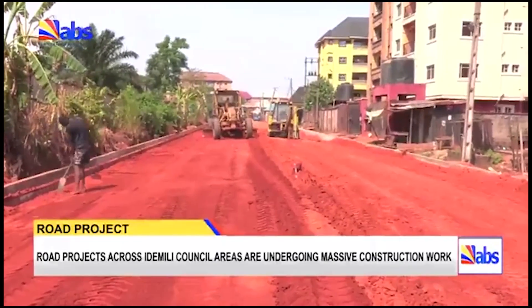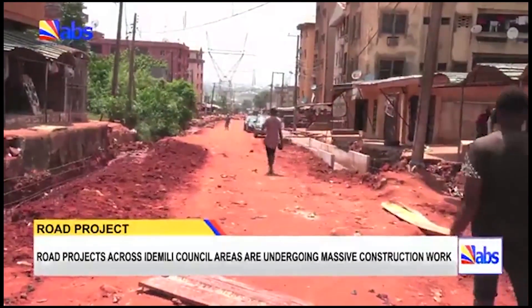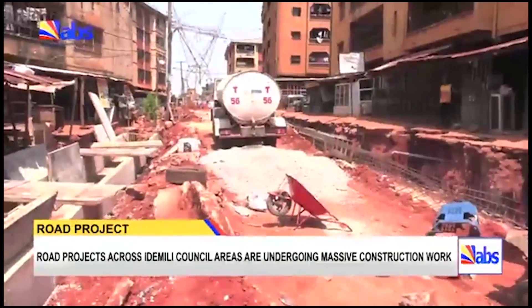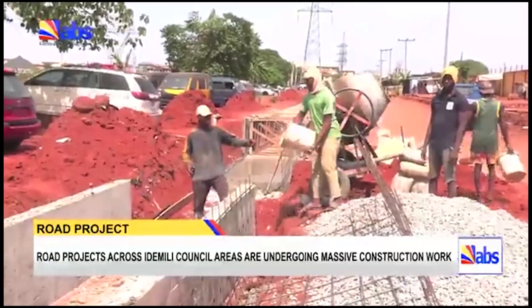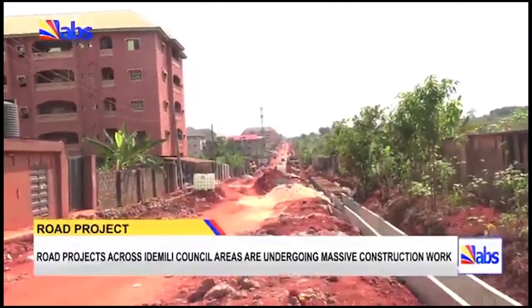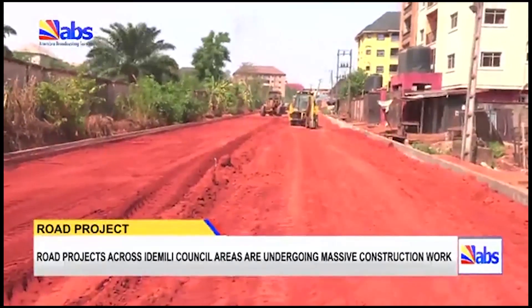Work will also start on Road 4 and St. Peter's Street. Speaking to the ABS, project engineer Mr. Pascal said they are working speedily to cover a reasonable portion before the rains come fully, and explained that the drains were done according to the volume of water that gathers at a particular site — like Road 1, where the drains measure 60 by 60 at some points but were increased to 90 by 90 at other parts.